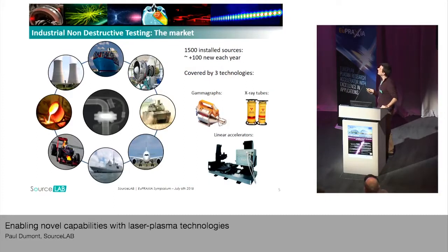If you look at the non-destructive testing market today, it is already served with X-ray sources, and it's used in a lot of places, from shipbuilding to the aircraft industry or construction. There is a lot of installed sources today with a lot of growth in this market. It is covered by three main technologies: gamma-graphs, which are portable radioactive sources, X-ray tubes, and linear accelerators.